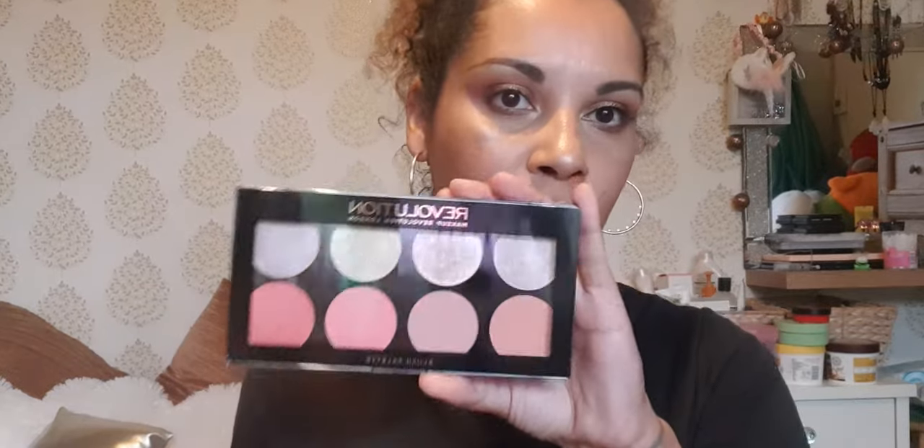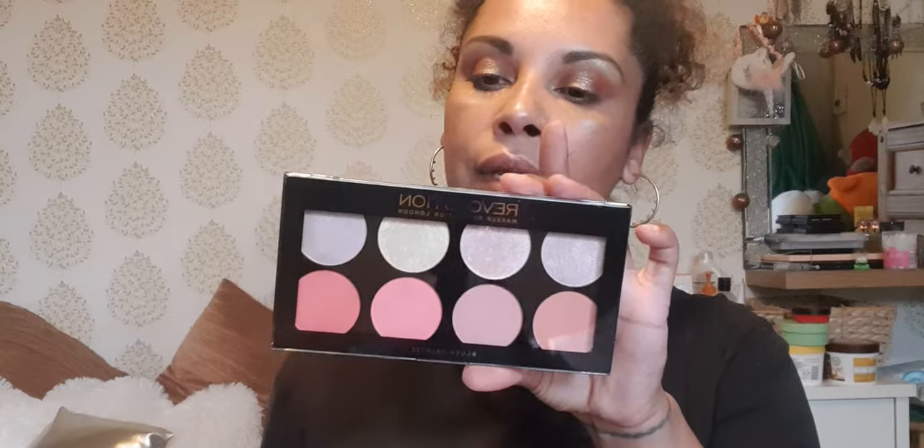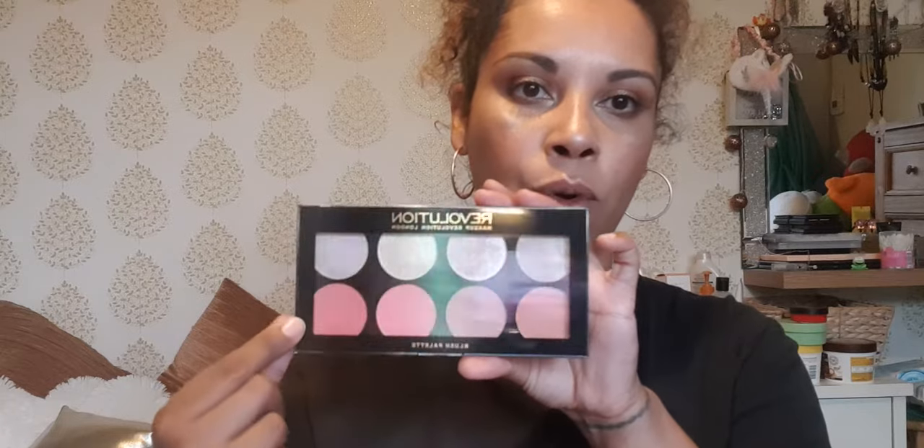Next in there — and I was quite surprised by this — is a Revolution full size blush palette with eight shades. I'm assuming these are highlighters plus four blush colors. I thought that was pretty cool to find in a magazine; you don't see stuff like this very often in magazines, if ever.